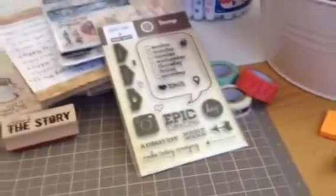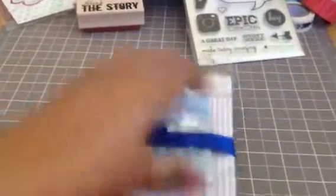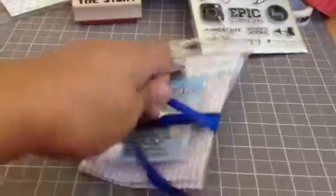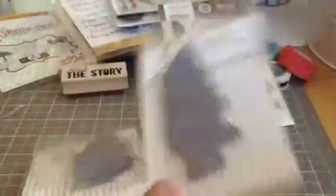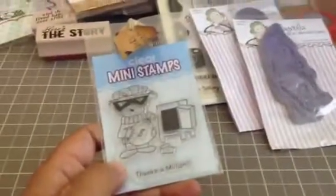I picked up some Magnolia sets from someone on the Scrapyard. I got two new-to-me Tildas — I don't have these and I really like that they're Halloween themed. This one is Tilda with Pumpkin and this one is Tilda with Spider. So I get to add those to my collection. And she threw in a cute little free stamp too.